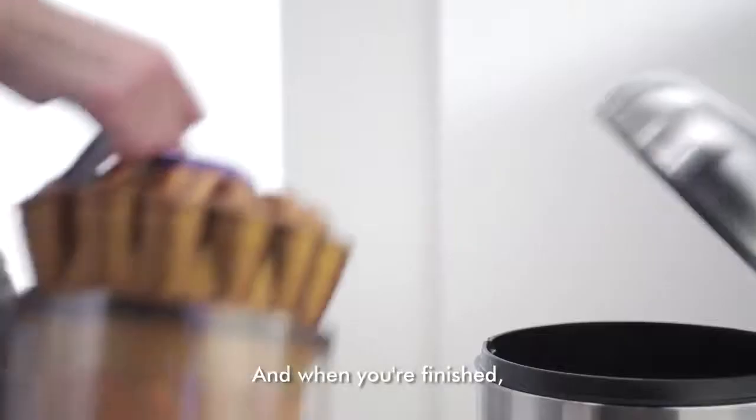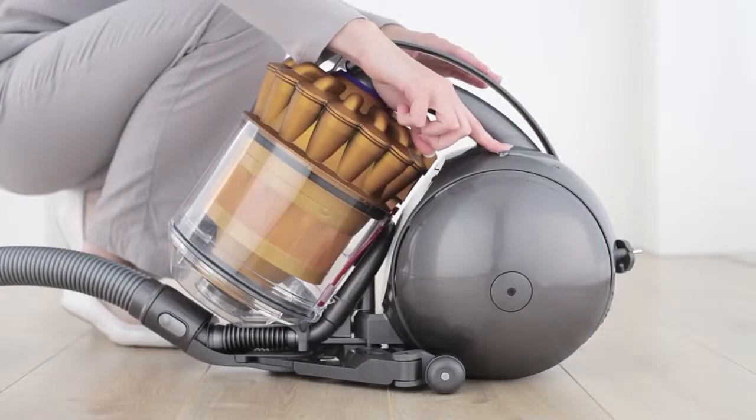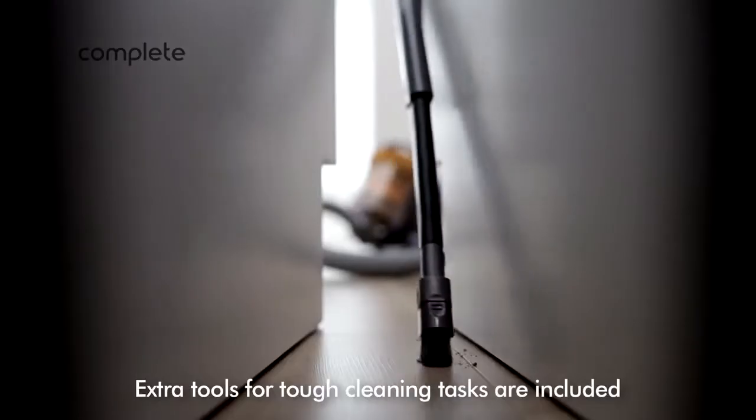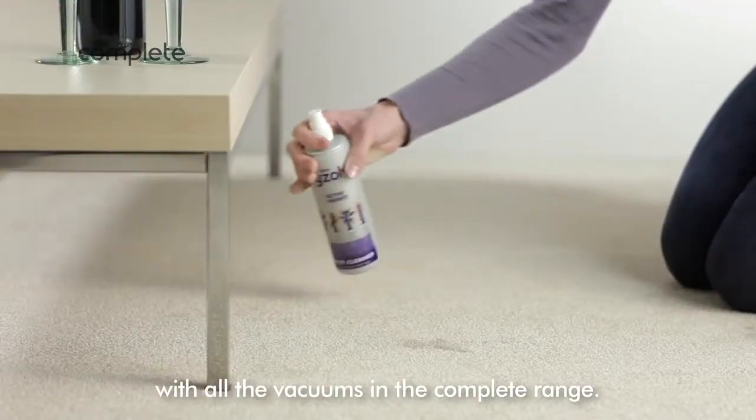And when you're finished, it's easy to empty. Extra tools for tough cleaning tasks are included with all the vacuums in the complete range.